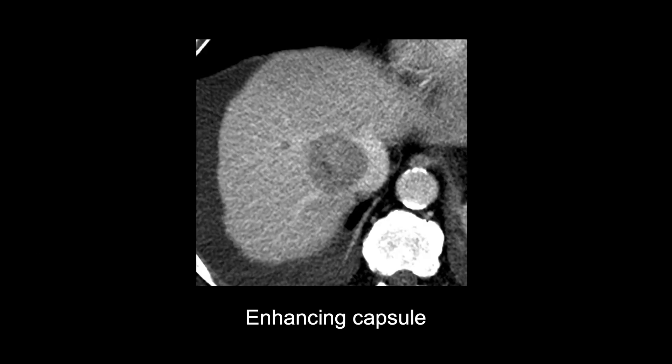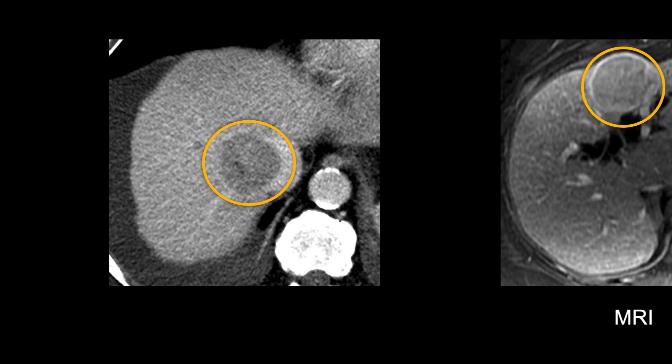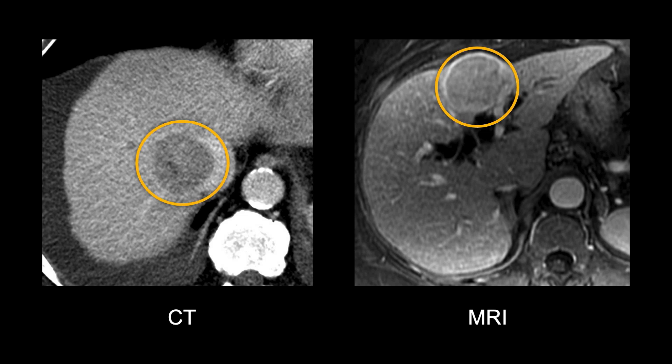Another feature that's important for diagnosing HCC is something called an enhancing capsule, which is a thin, bright rim around the tumor that can be seen on the portal venous or delayed phases. While it's important to look for, it can be kind of hard to see on CT and is often better seen on MRI.